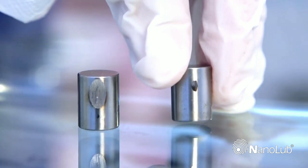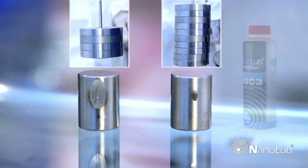Just look at the huge difference in the scar diameter.